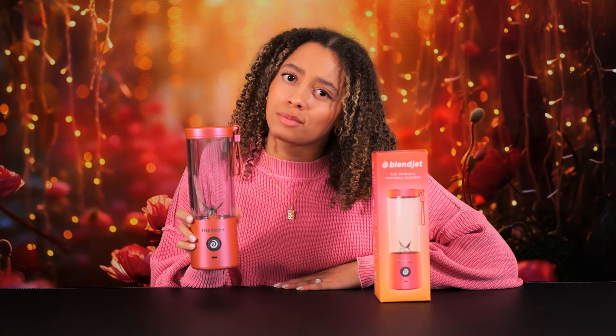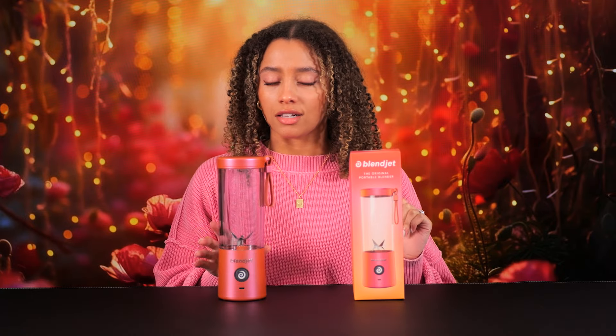It's like watching an ocean sunset with someone you love. Like no joke, this is probably one of my favorite Blendjot colors of all time.